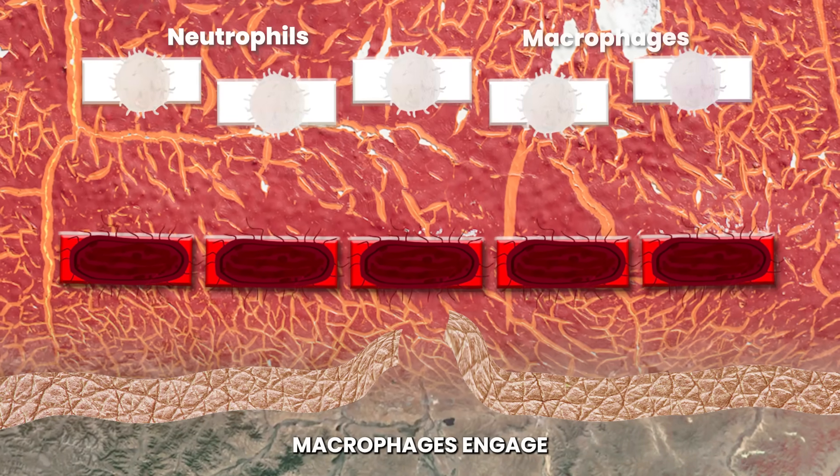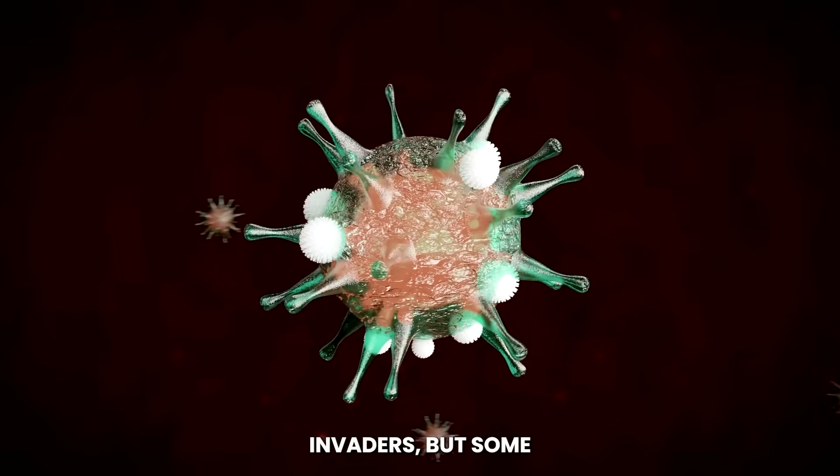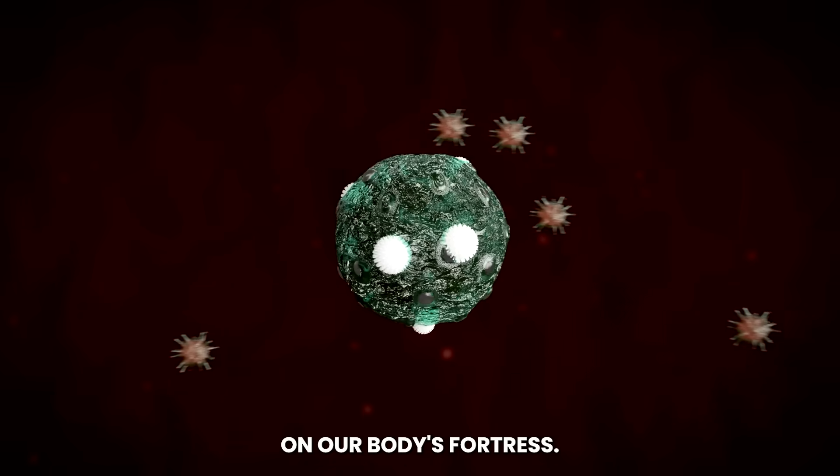Neutrophils and macrophages engage the pathogen in a fierce skirmish. These first responders engulf and destroy invaders, but some pathogens resist, evading their attacks and continuing their assault on our body's fortress.